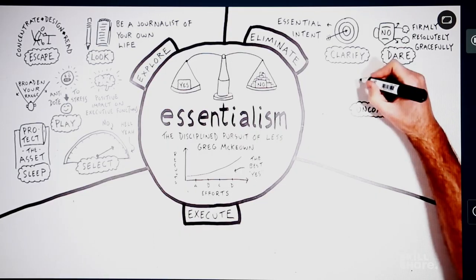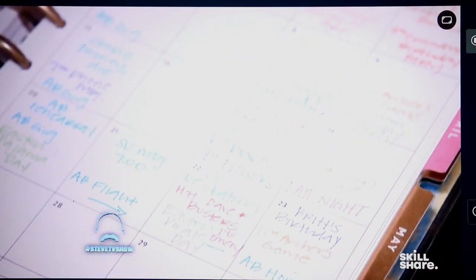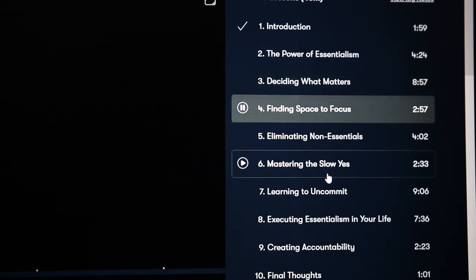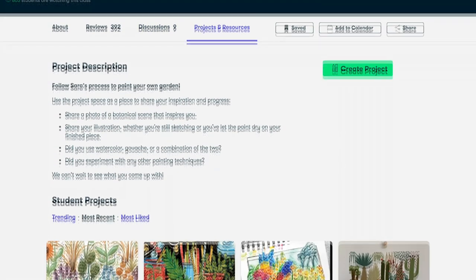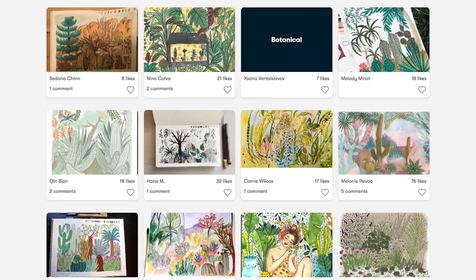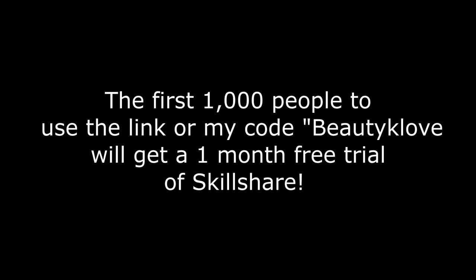I really like the concept of essentialism — it teaches you how to narrow down your work and prioritize what matters to you first. It's not always what you can do more, but also what you can do less, so you can make time for the things that matter. If you have trouble managing your time or work-life balance, this class is a must. The first 1,000 people to use the link in my description box or my code 'beautyklove' will get a one-month free trial of Skillshare.